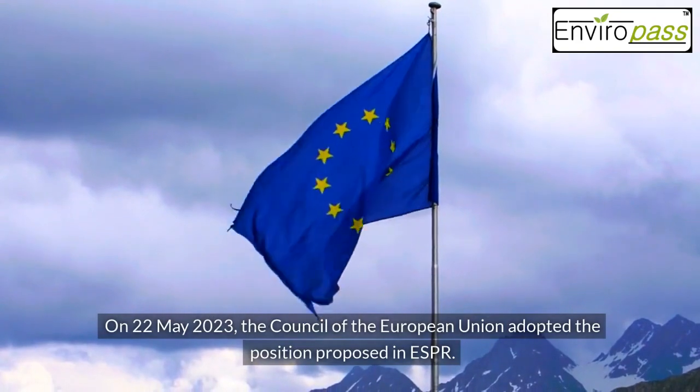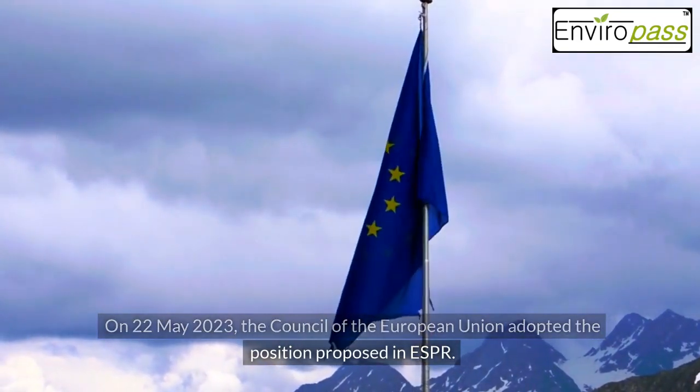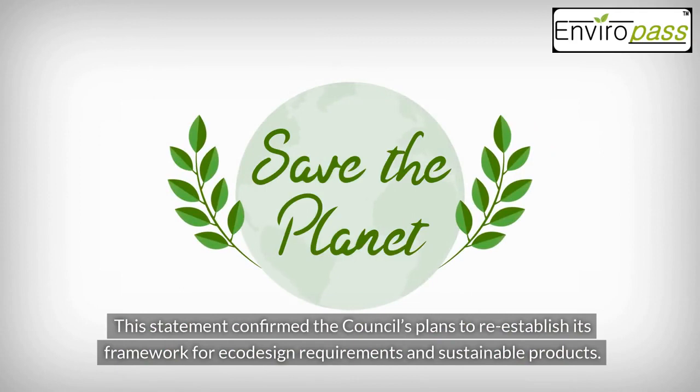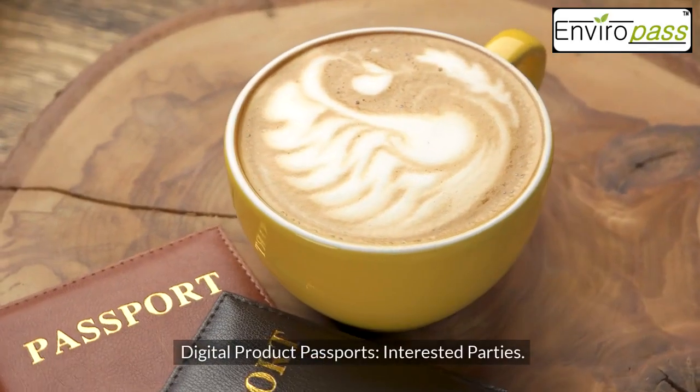On 22 May 2023, the Council of the European Union adopted the position proposed in ESPR. This confirmed the Council's plans to re-establish its framework for eco-design requirements and sustainable products.